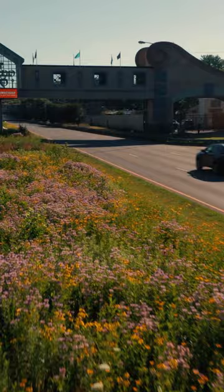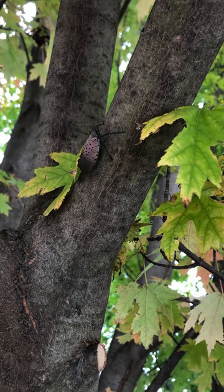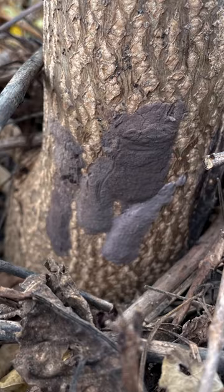One of the places people have been finding egg masses is on our vehicles. So as we begin to travel for the holidays, it's a good idea to check the underside of your cars and your wheels to make sure there's not any egg masses hiding in there. Before you leave county lines or before you leave your town, maybe consider stopping to get a car wash.